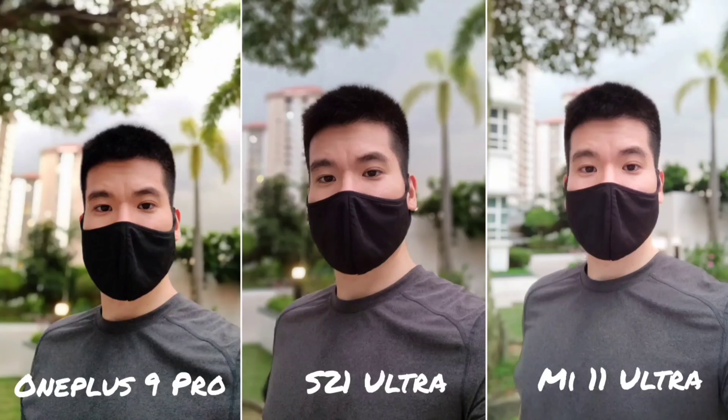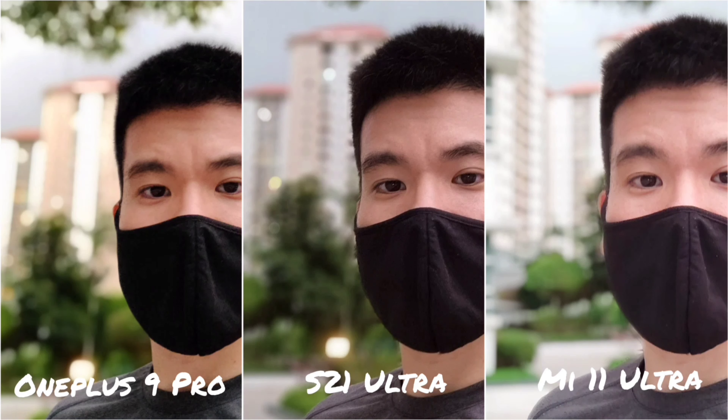Now let's look at some selfies. With the Xiaomi Mi 11 Ultra, you can use the rear secondary display as a selfie shooter, but I didn't use it here because it was really hard to see that small screen when stretching your arm out, so I used the front selfie camera. In terms of overall quality, the S21 Ultra does best. In close-up images, the S21 Ultra and Mi 11 Ultra have better detail and sharpness. The OnePlus 9 Pro consistently over-smoothens the face — even with all filters disabled.